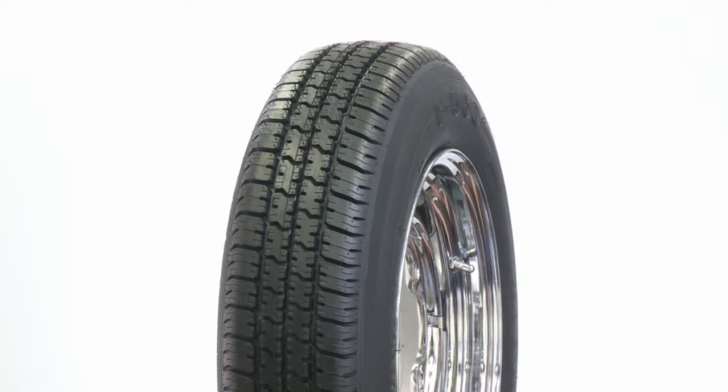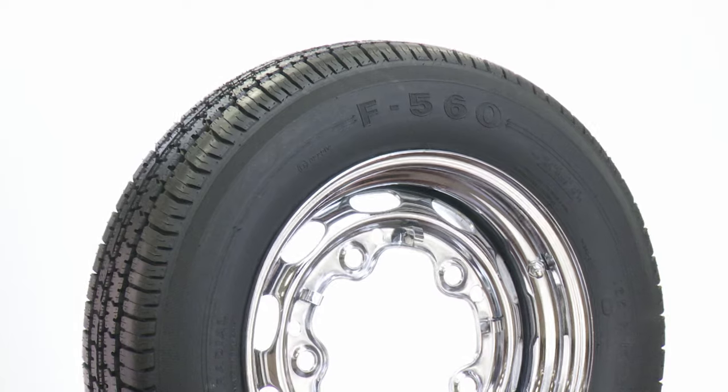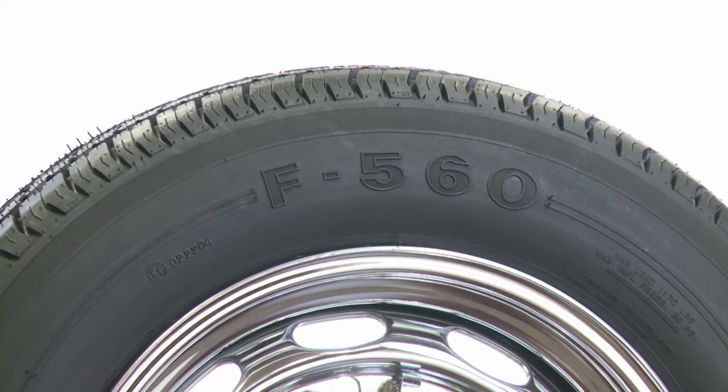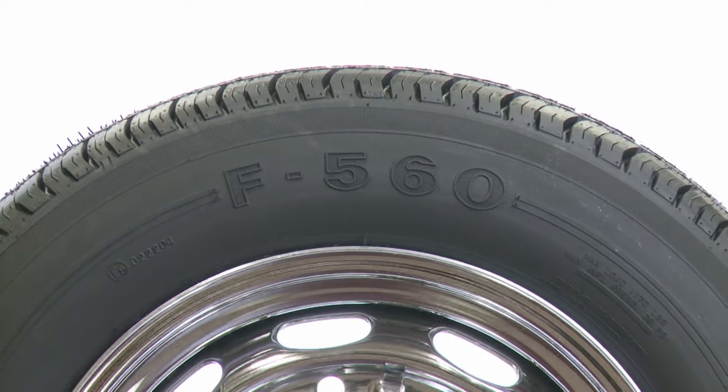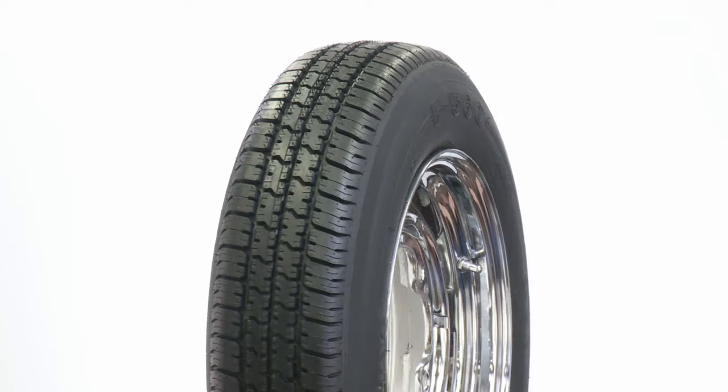Coker Tire Company is proud to introduce a new line of tires for compact sports cars such as Volkswagen, Porsche, and many more. The new Firestone F560 Radial Tires are the perfect option for restorations or custom projects, and they are DOT and ECE approved.